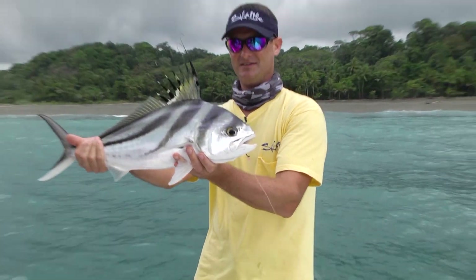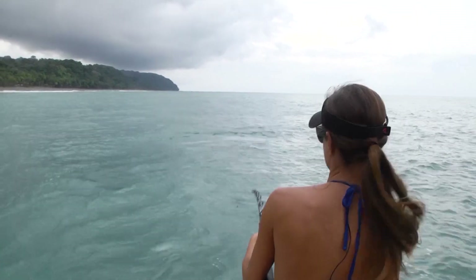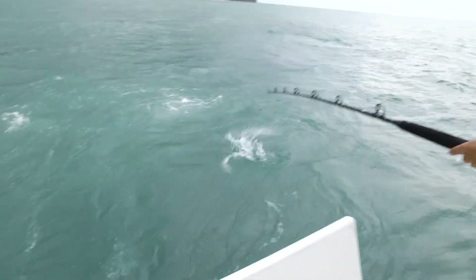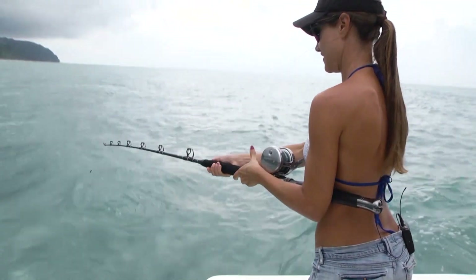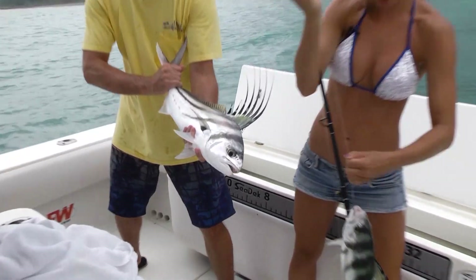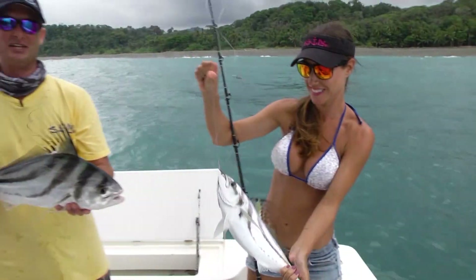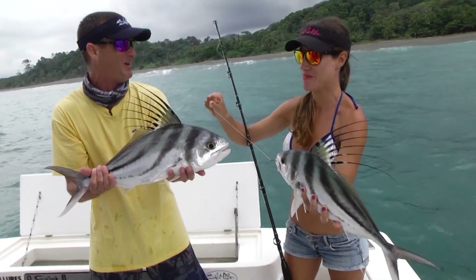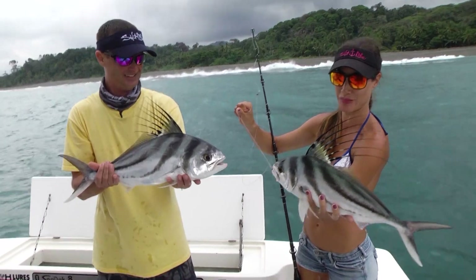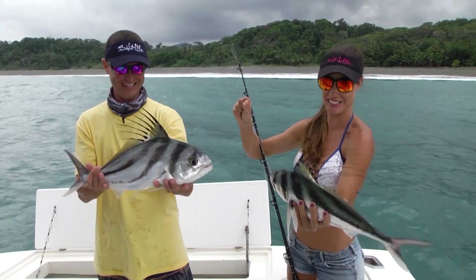Before I'd even got that fish back in the water, Louisa hooked up another baby rooster — look at this one jumping! Roosterfish are such a neat looking fish, they're just so colorful. We got her roosterfish in and it was a really cool way to start the morning with a nice double on roosterfish. I thought mine was going to be the little fish of the day, but it looks like she got one even smaller! Good competition to have — we'll see who can catch the smallest one today.